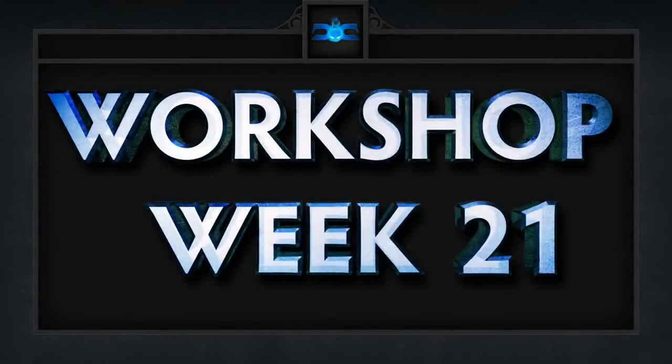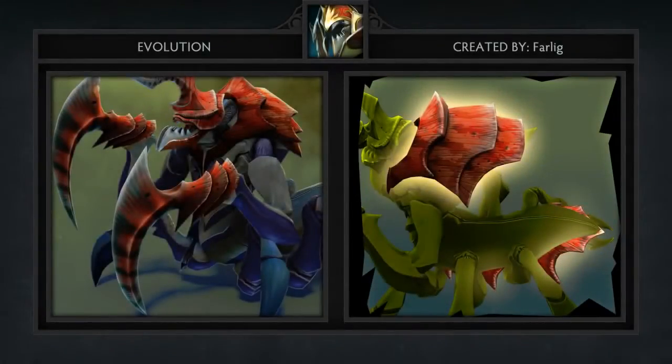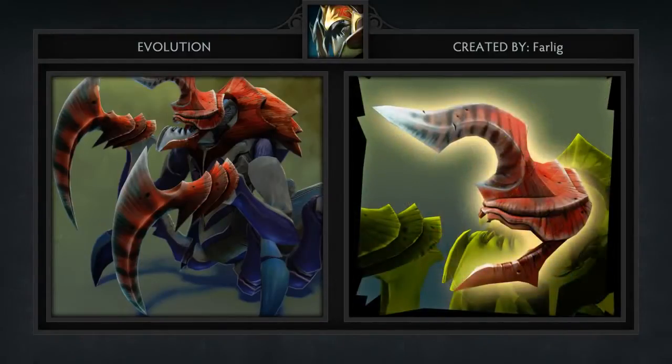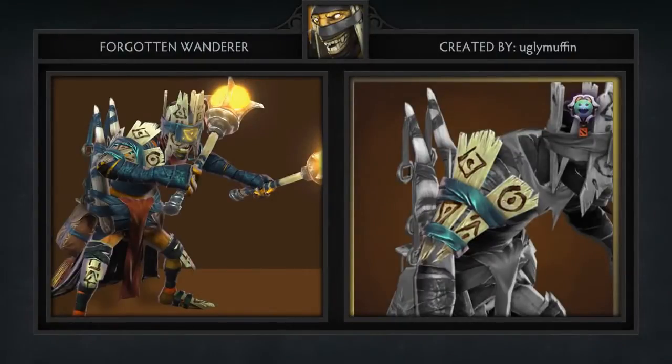Here are our five favorite workshop items for week 21 in no particular order. First up is for a hero we see very little of, which is very refreshing. It's a set for Nyx named Evolution, created by Far Leg. This set only comes with three items — a new carapace, claws, and horn.